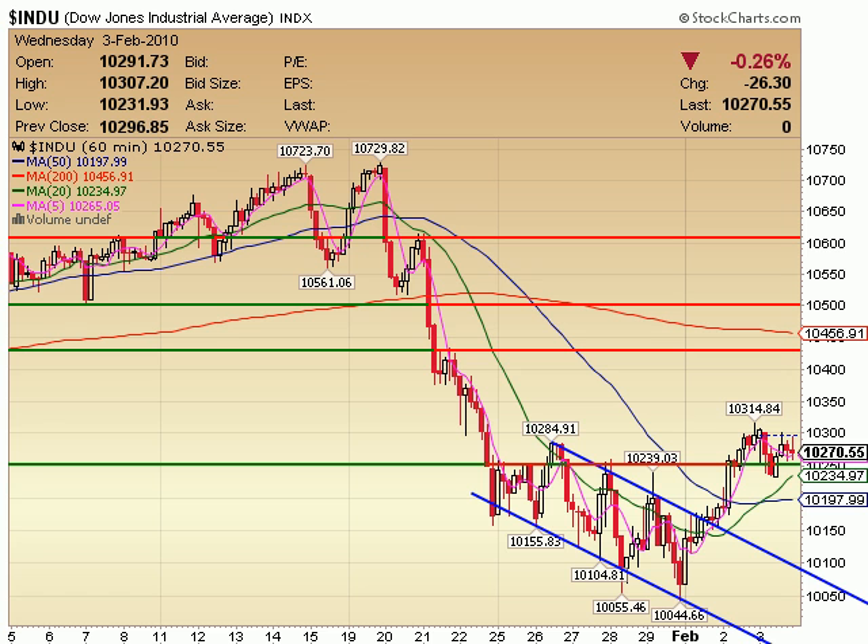Welcome to the StockMentor.com studios here in the Black Hills of South Dakota. I am your StockMentor, Brian Johnson, and I'm making professional trading simple.